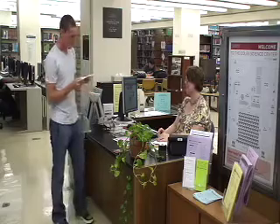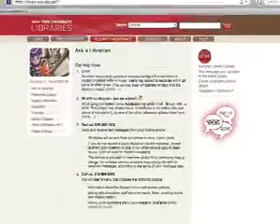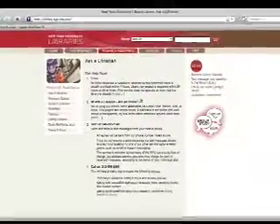You can stop by the reference desk for help, schedule an appointment with a subject specialist, or get virtual assistance 24-7 via our Ask a Librarian service.